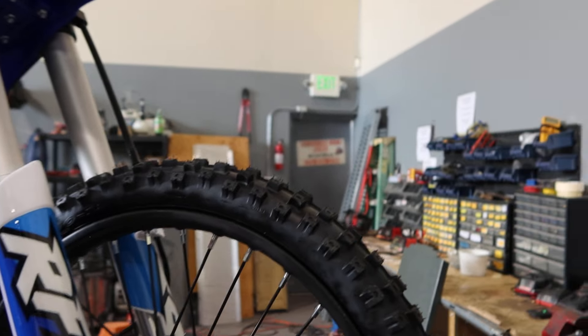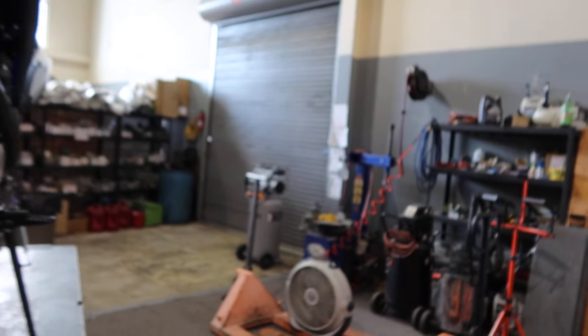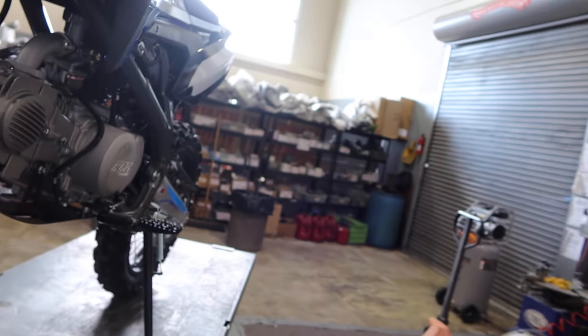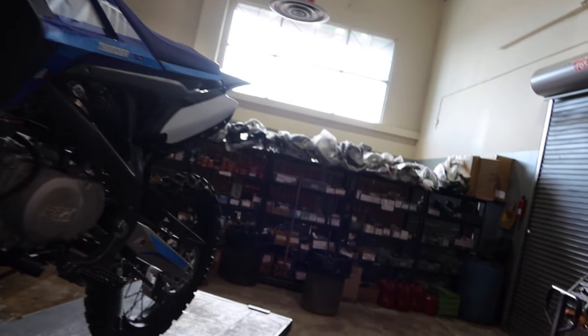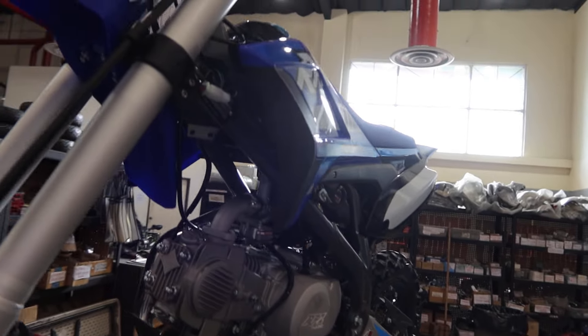This happened from the factory, so you might ask about quality control — we don't know, but this is the kind of thing you can expect from time to time. As a local brick-and-mortar dealer we handled it and took care of it. We don't get reimbursed by Apollo whatsoever — that's not how it works with these particular franchises.